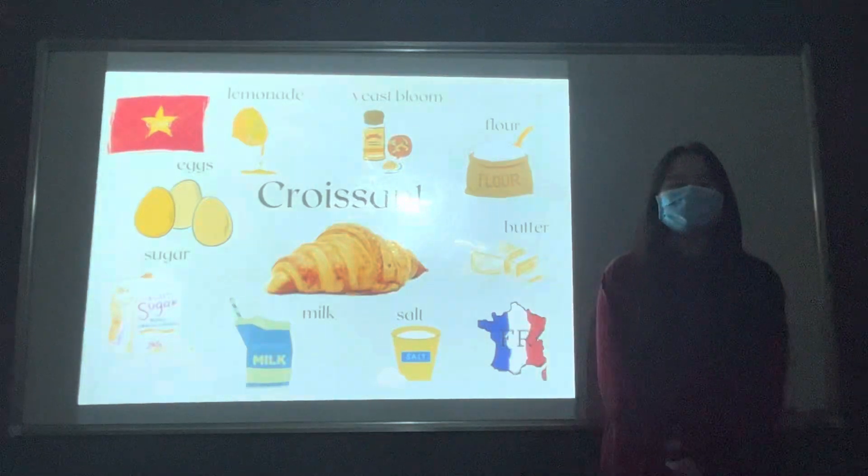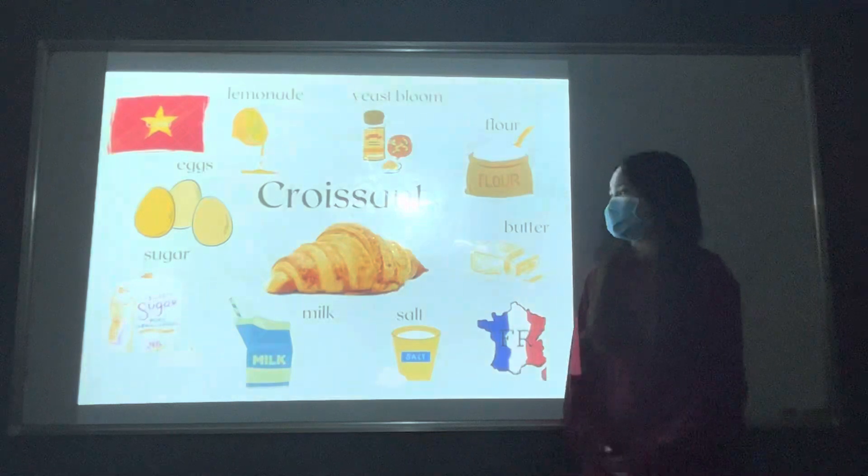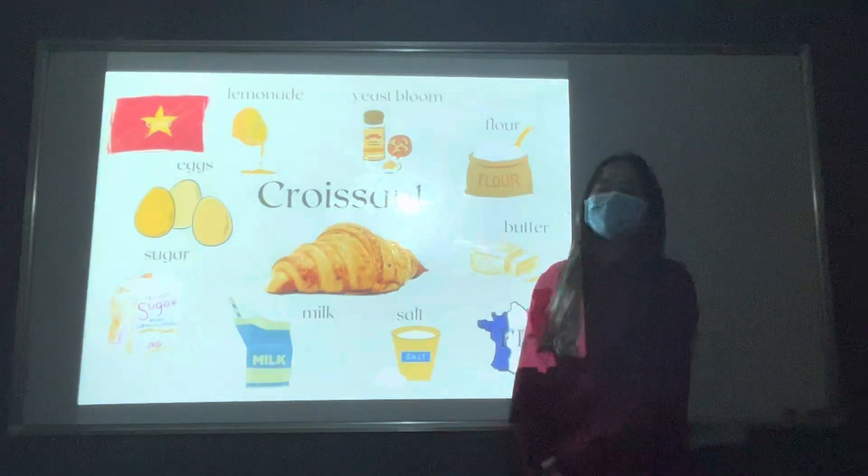Hello everybody, my name is Leija Xiu. I'm from Cloudless Cover 4. And today I want to tell you about my favorite dish, croissant. Let's start.